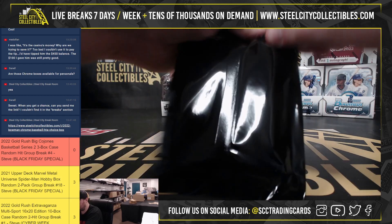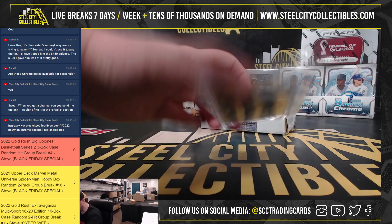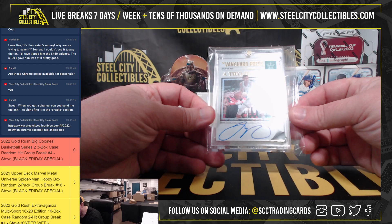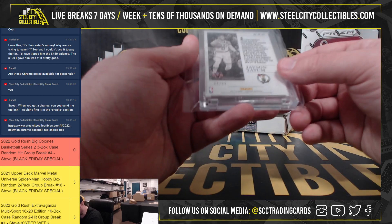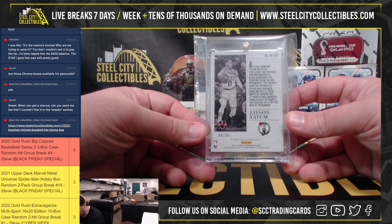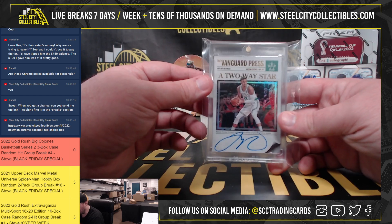First box — it came unsealed. We have a Vanguard Two-way star autograph Jason Tatum. That's a nice hit. That's from 2017-18, his rookie year, 84 of 99. Jason Tatum rookie year autograph. We've got a Kevin Durant Modern Marks autograph, 30 of 75. A couple of nice autographs there.